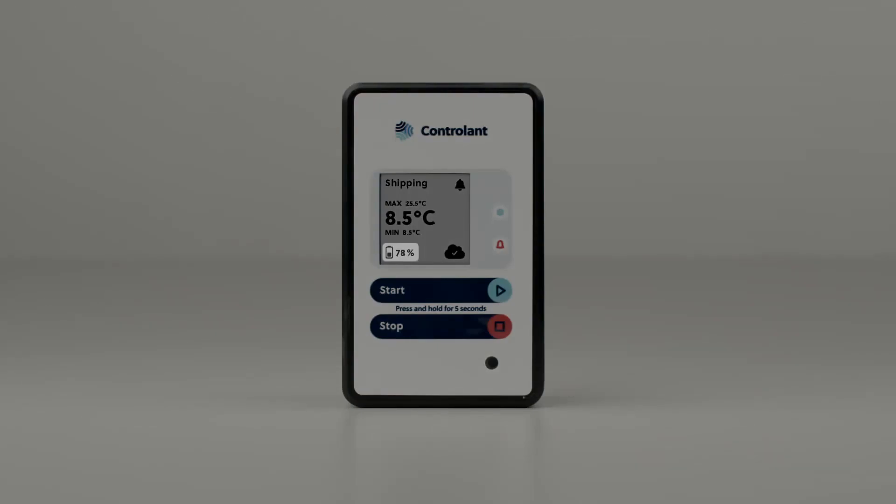At the bottom left of the screen is the battery status, showing the battery level is at 78%. To the right of that is the cellular connection icon and status, showing the logger has service and is okay.